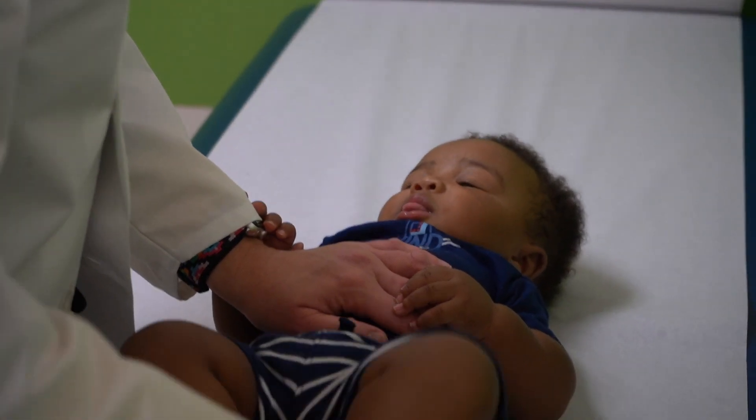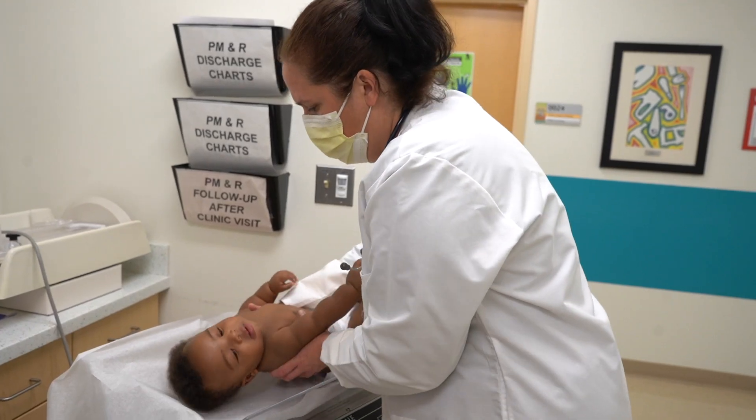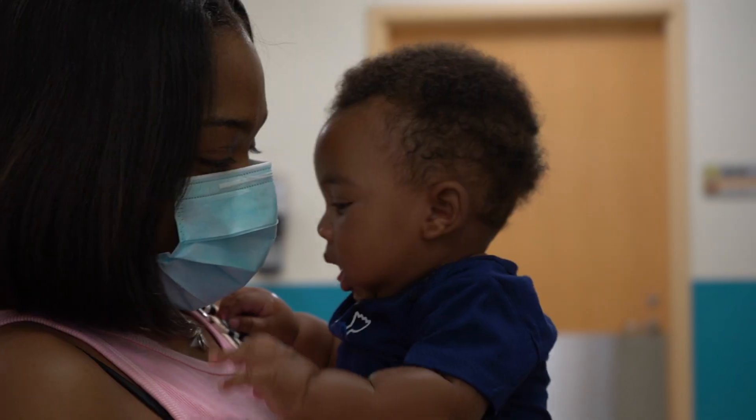Getting gene therapy both on the newborn screen as well as as a treatment here at Children's Hospital of Michigan was very much a labor of love. Rakari is now six months old and he is actually doing everything he should be doing, and he and his parents have done great throughout everything. I feel it's really important that we're able to provide this treatment for our patients who have SMA, and I really think it's just one of the most wonderful things I've ever experienced.